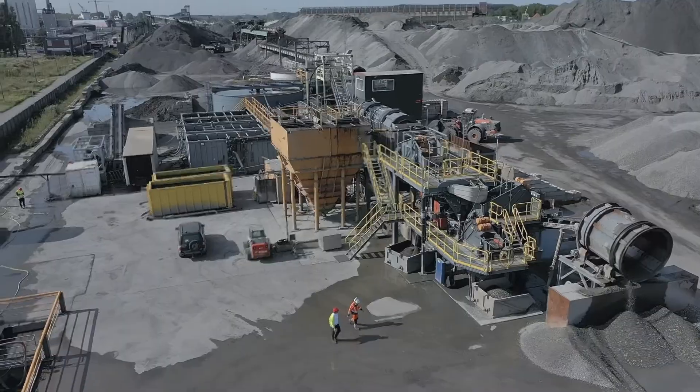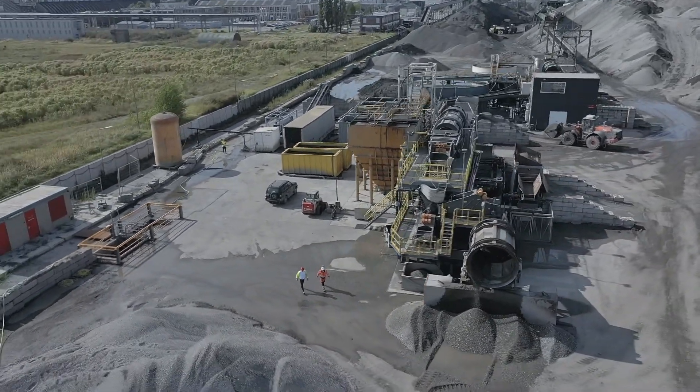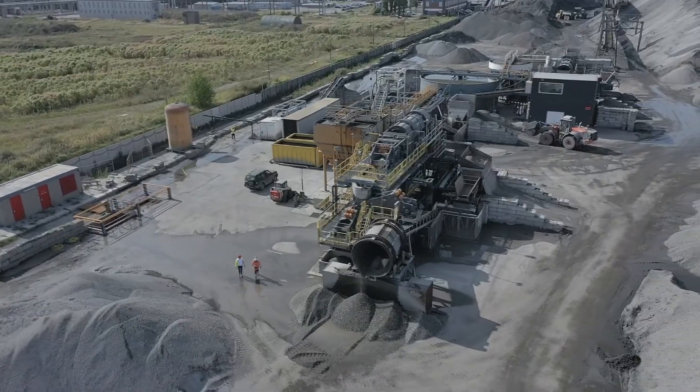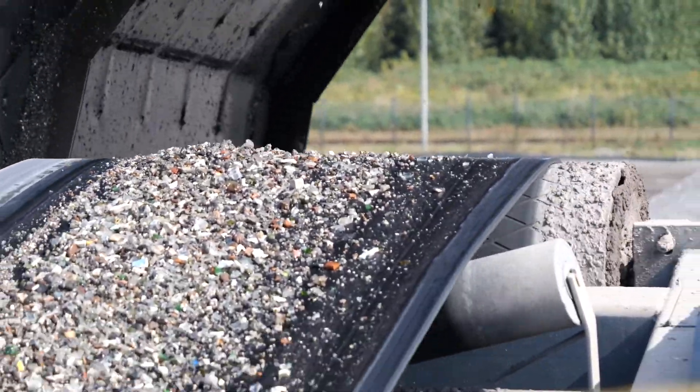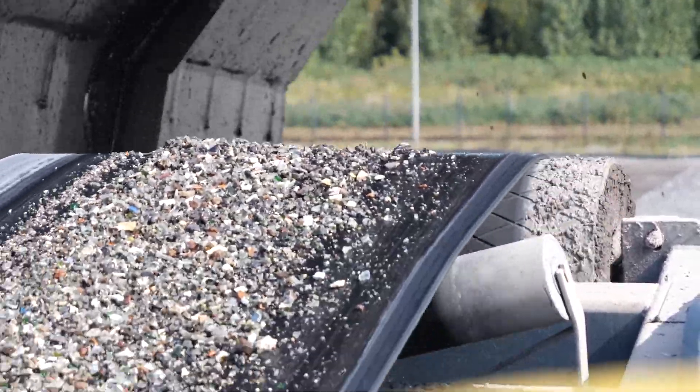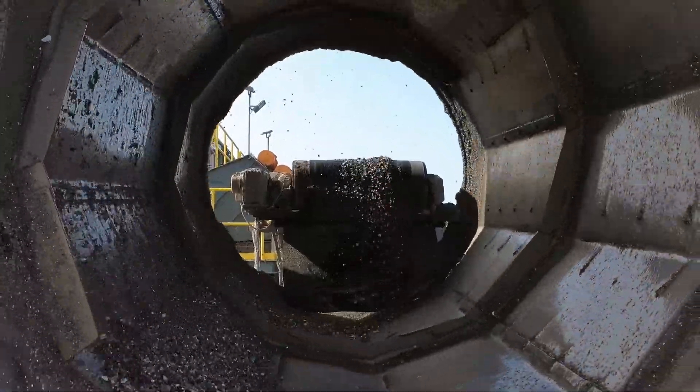Using recycled metals such as these in metal production means a lower carbon footprint, reducing the emission of greenhouse gases in metal production. As for the final minerals, the washed material quality enables the full reuse of incinerator bottom ash in high-end applications.